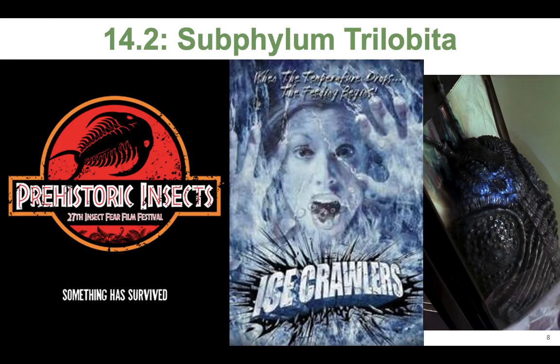Here's some fun information. When I was at the University of Illinois, I helped organize the Insect Fear Film Festival that May Berenbaum created — it just had its 37th year. One of the themes while I was a grad student was prehistoric insects, and we watched this movie called Ice Crawlers, where scientists accidentally thaw a prehistoric trilobite that attacks everyone in the research facility. If you like really campy horror movies, you should check it out — the monster in it is a trilobite.